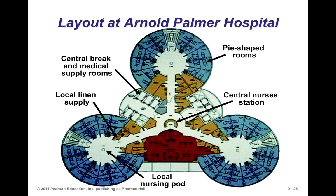The Arnold Palmer Hospital layout is quite interesting — it looks like a spaceship. You have a central nursing station but also local nursing pods. By having this circular arrangement, you minimize travel into and out of the rooms, giving up some square space in favor of improved flow. Linen is placed nearby, with central break and medical supply rooms in a designated area. It's a really innovative layout, with pie-shaped rooms as well.